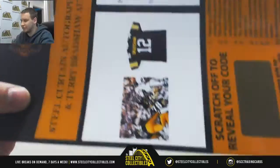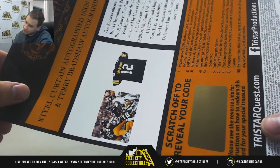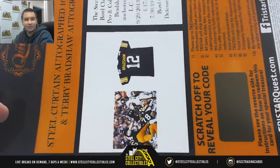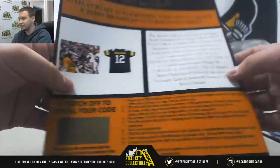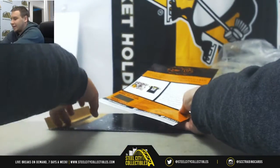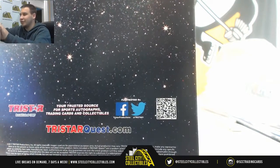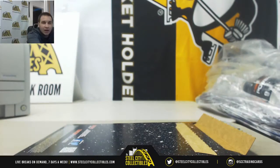It does look like there's four signatures on there, so it should be those four players — Joe Green, L.C. Greenwood, Ernie Holmes, and Dwight White. So two really cool Steelers pieces right there. And that will do it. I'll make sure that gets sent out to you ASAP. Thank you for the order.